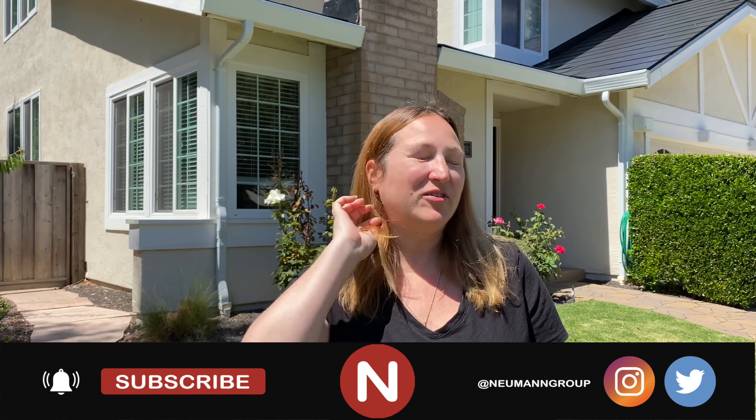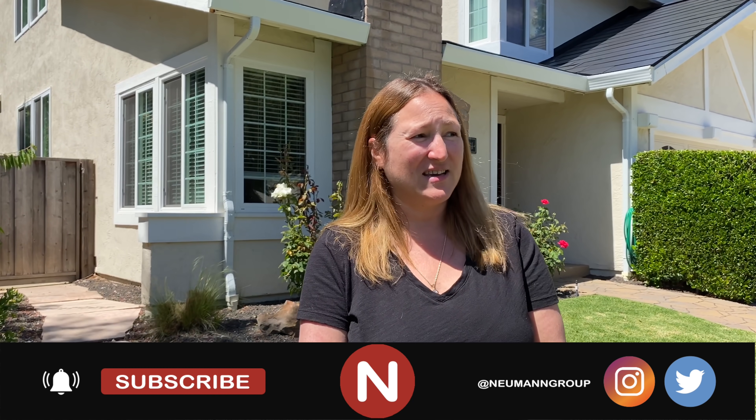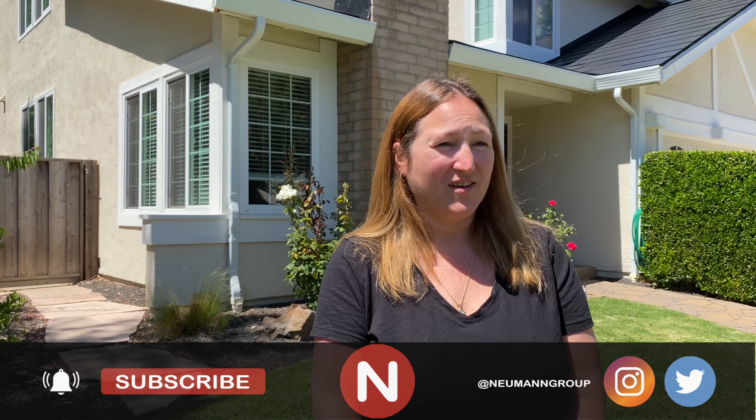Hey guys, I'm here with another video to give you a little update on how things have been going. We've had the system running for about a hundred days or so and I'm here to share some input on what we've learned.